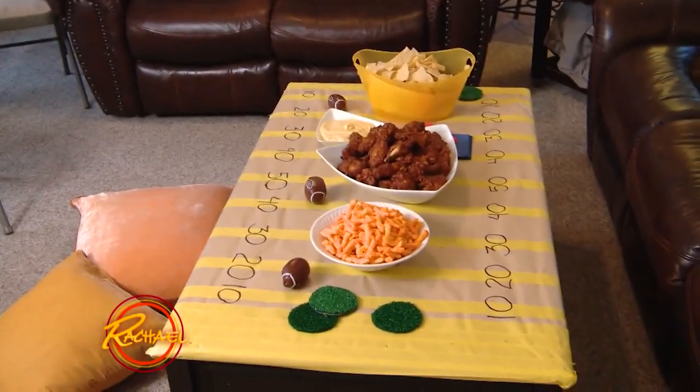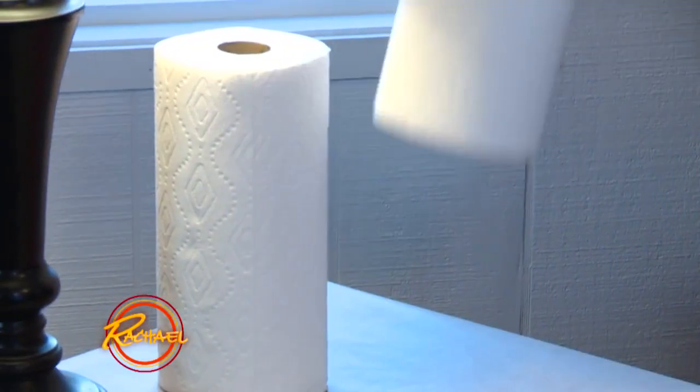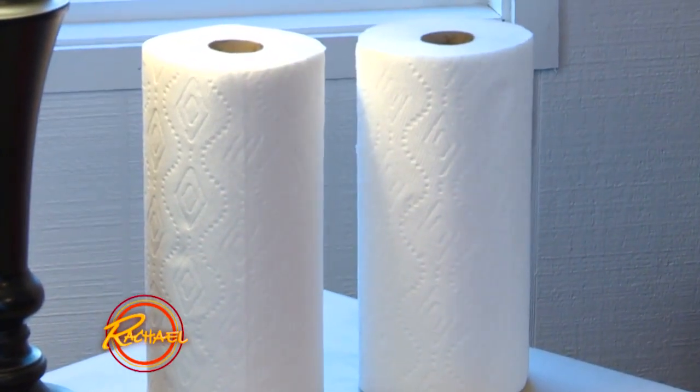Food is a must, but along with food comes mess. Football food is so messy, so it's a good idea to have a paper towel station close to the action so cleanup is no problem.